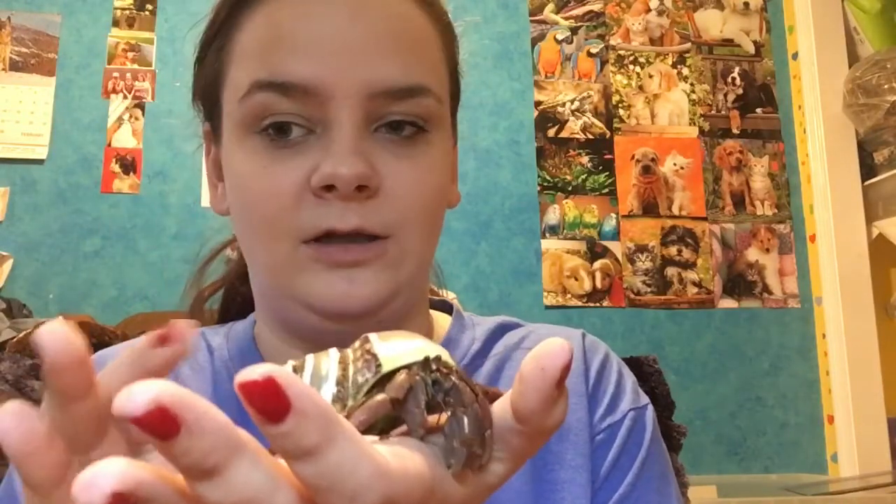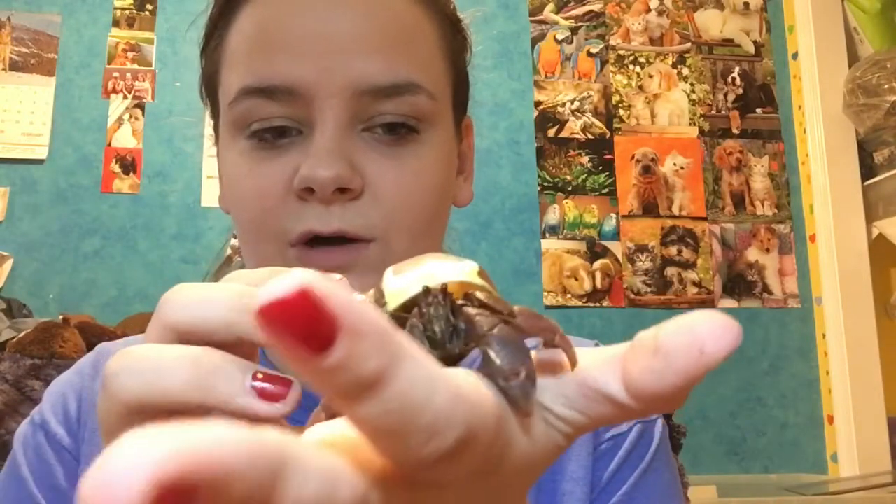The next crab I'm going to introduce is Riptide. He is a beast — a huge crab. I've had him since July 2016. I got him along with Kalani, and he's beautiful, bright, dark maroon brownish color.